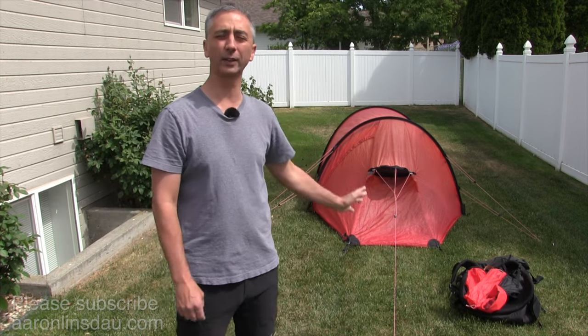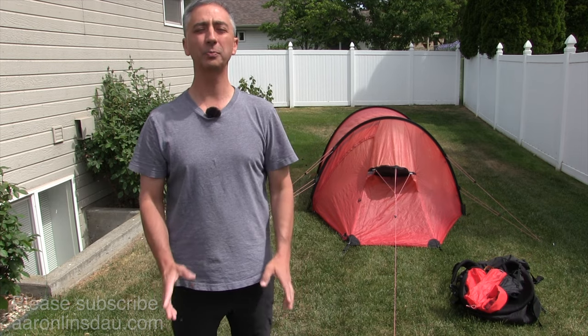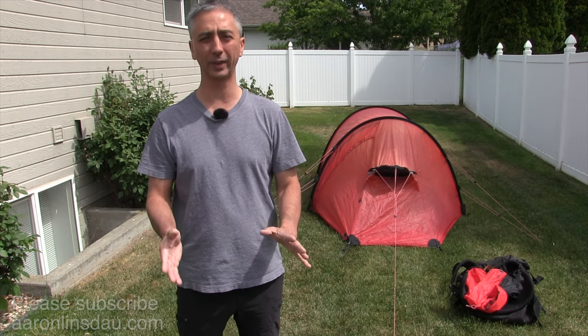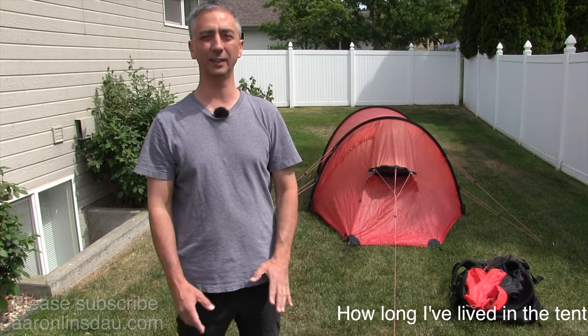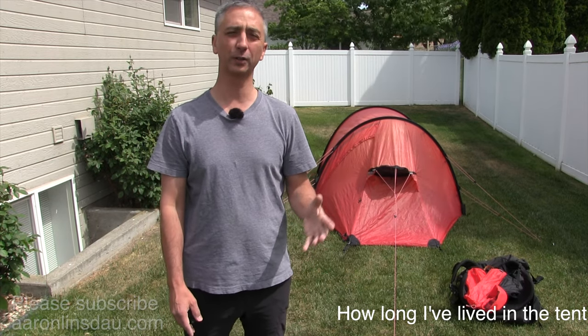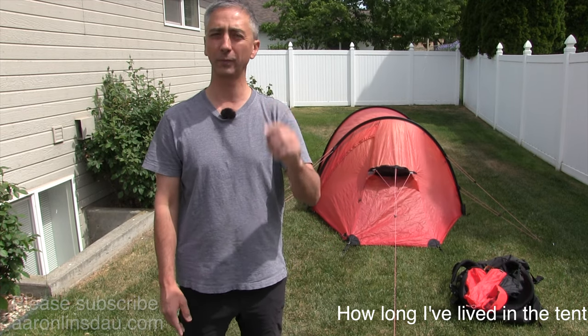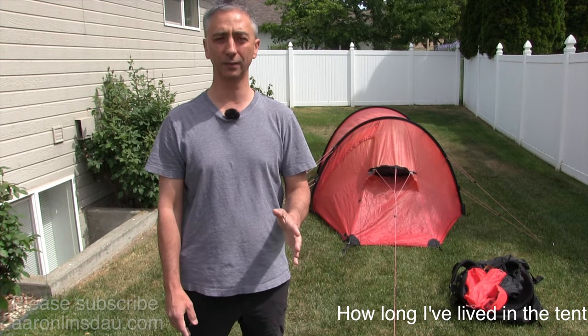In this video I'm going to review the Hilleberg Nammage 2 tent. This tent is totally incredible — it's taken me to some of the wildest places on earth. I've spent over half a year of my life living in this tent. I'm not homeless, thankfully. I've spent so many camping months in this tent that it's totally crazy. That gives me a good sense of its great parts and also the couple of critical weaknesses I'll cover at the end of this video.